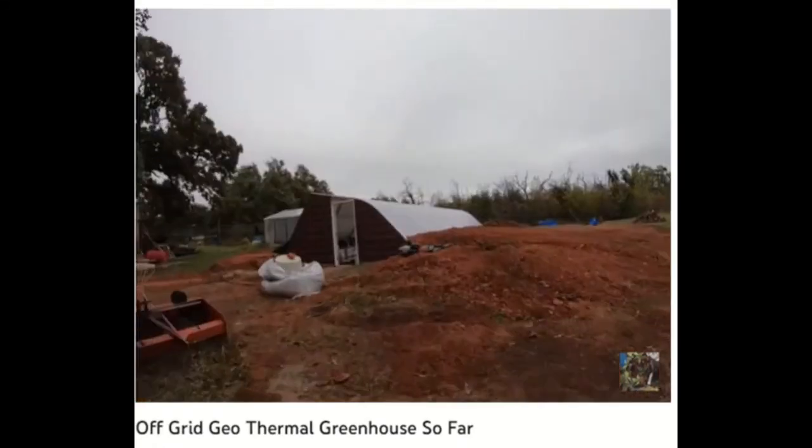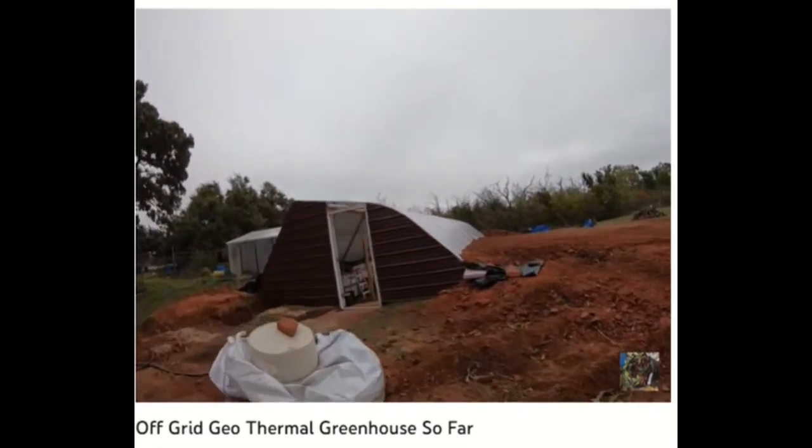Hartnack Farms has really worked hard at getting their geothermal greenhouse going, and it's definitely paying off for them.